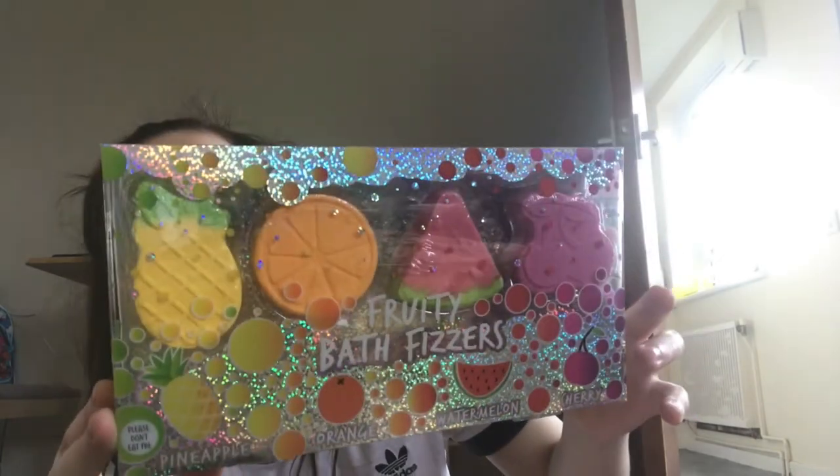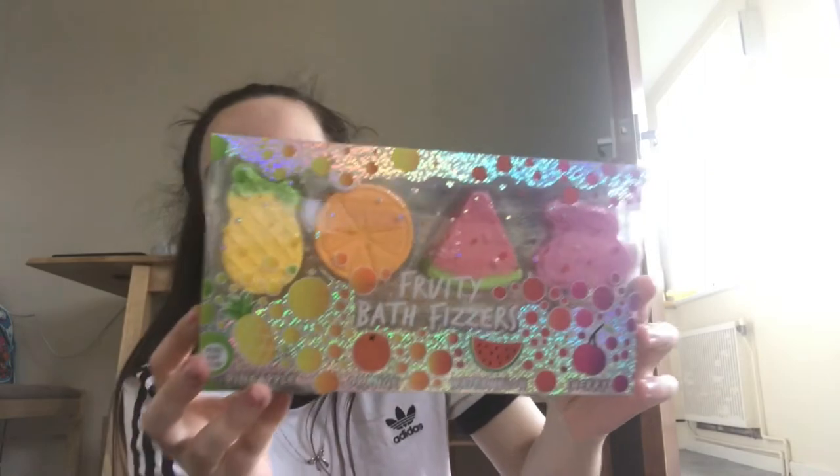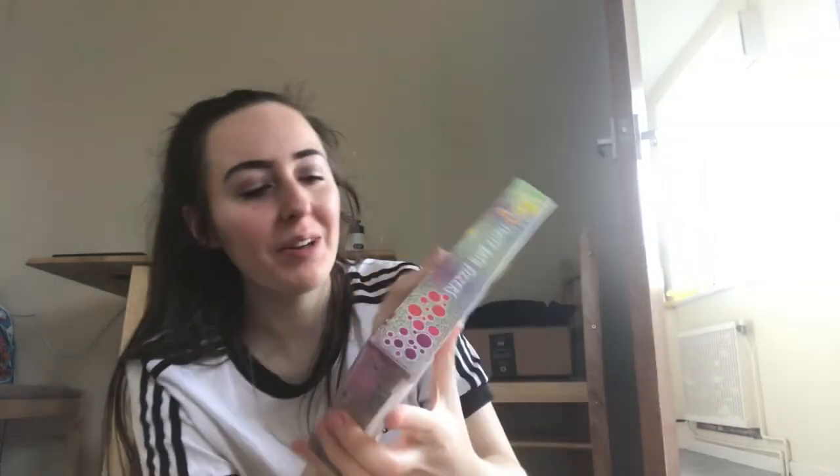It comes with pineapple, orange, watermelon, and cherry. Look how beautiful this is — I've never seen these before, they're quite nice. It says 'Please don't eat me!' I can't wait to try that — it looks so nice, I don't even want to ruin it. Thank you.